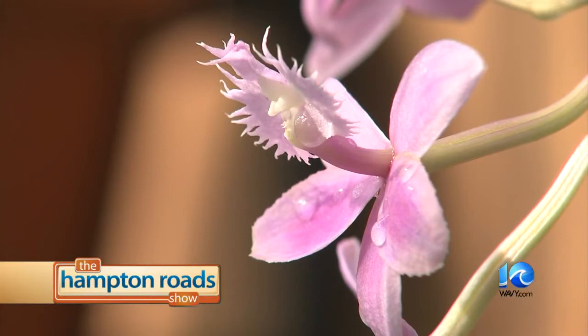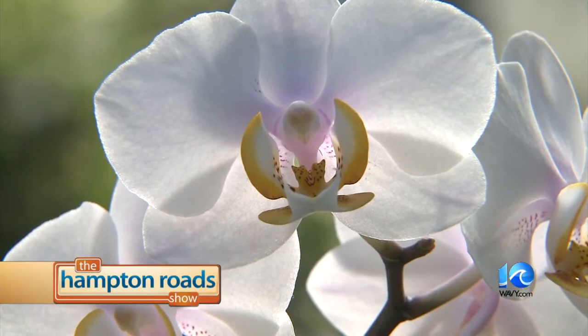They certainly look delicate, but they're anything but. Exactly — they have a very strong constitution. You can mistreat them and they will come back and bloom for you year after year.